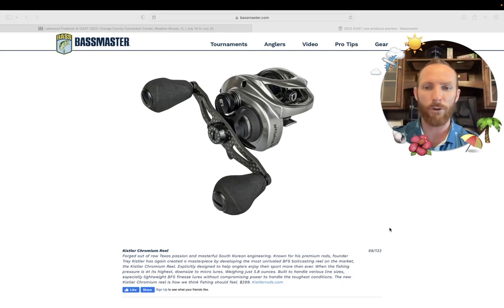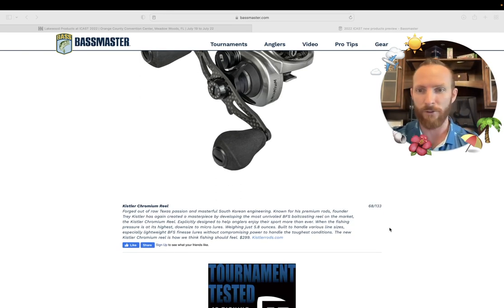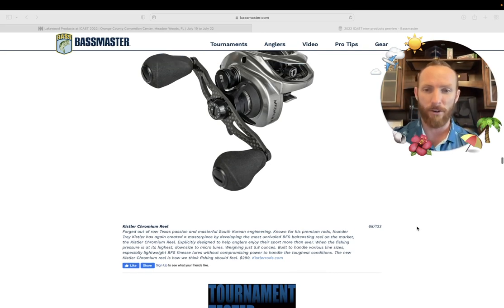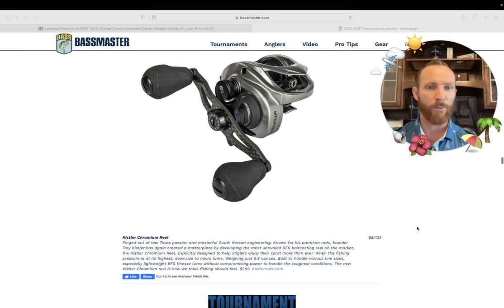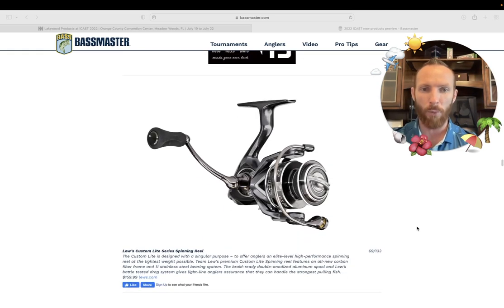The Kistler Chromium reel — I imagine this might pair with a rod we talked about earlier. Kistler — known for their premium rods — founder Trey Kistler has again created a masterpiece by developing the most unrivaled BFS baitcasting reel on the market. So does this pair with that BFS rod we were talking about? It's a $299 BFS reel — I like the look of it — coming in at $299 at kistlerrods.com when it is available.